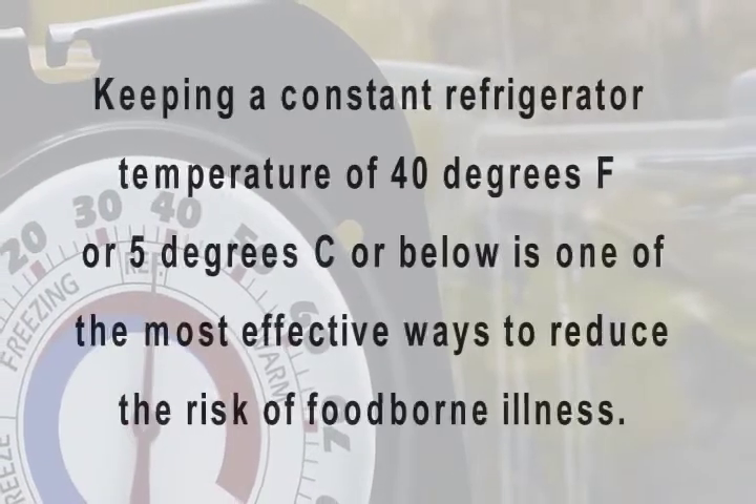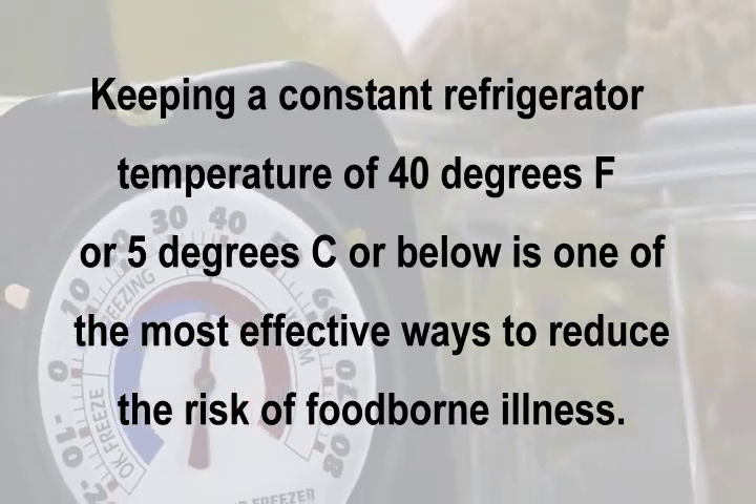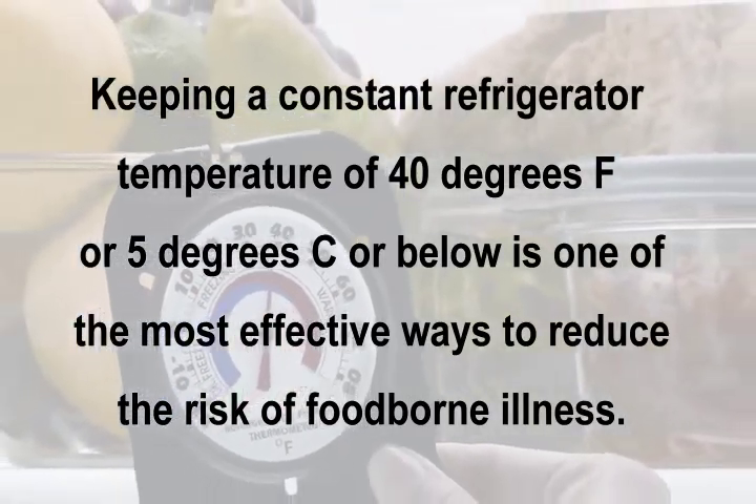Keeping a constant refrigerator temperature of 40 degrees Fahrenheit or 5 degrees Celsius or below is one of the most effective ways to reduce the risk of foodborne illness.